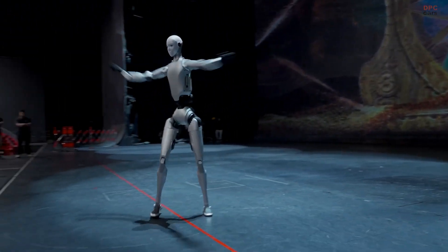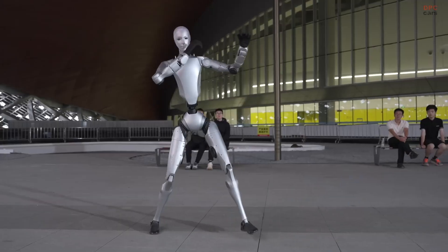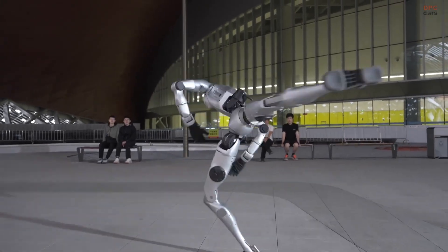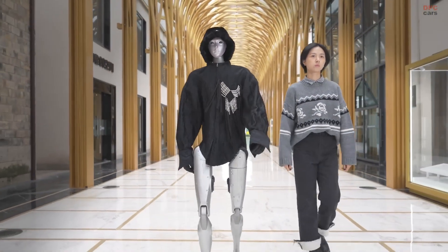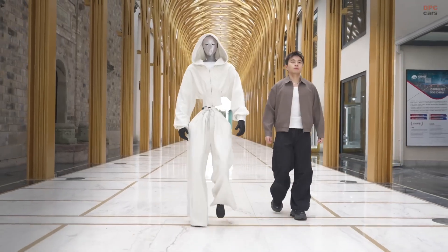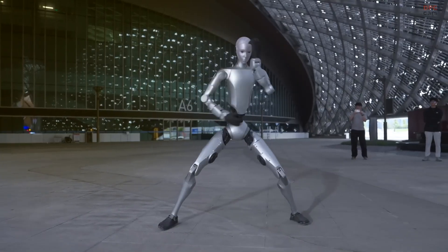In terms of market strategy, the introduction of the H2 seems to confirm Unitree's ambition to span both high-end humanoid robots and entry-level platforms. The H2 signifies the high-end offering — full-size, high-articulation, service-capable. Meanwhile, the smaller R1 model at 1.2 meters addresses developers and research labs at lower cost.